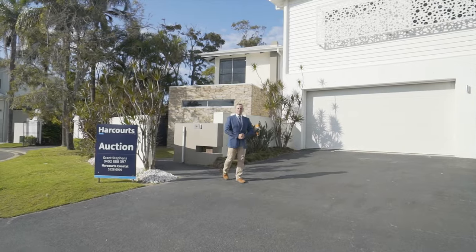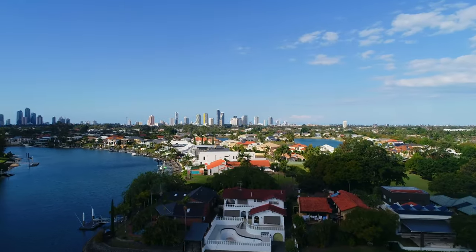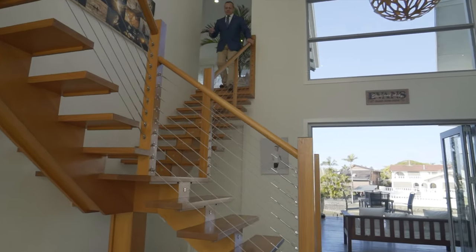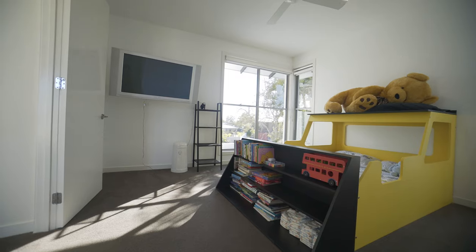Welcome to 15 Cedar Place, Broad Beach Waters — an award-winning home made for the family, just off Main River. Upstairs is absolutely awesome: you've got a full huge rumpus room or office and five bedrooms.